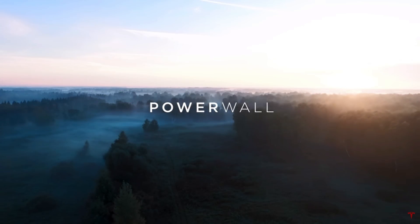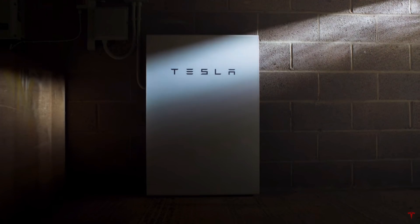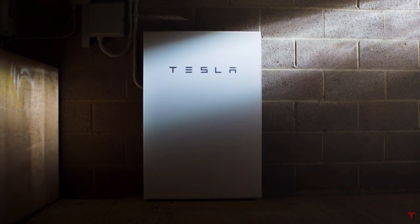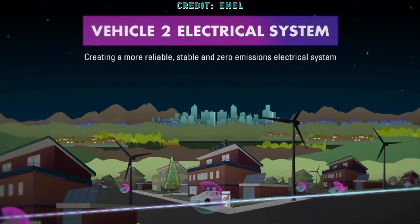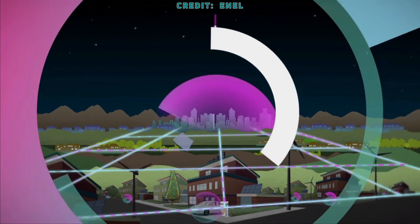Welcome back everyone. I'm Jordan Giesige and this is The Limiting Factor. Today we'll discuss the limiting factor that has prevented Tesla from rolling out vehicle-to-grid technology, what will remove that limiting factor, and which vehicle I expect will be the first to have this feature.